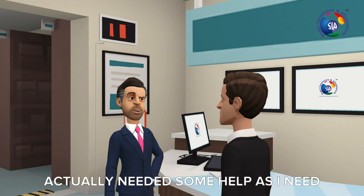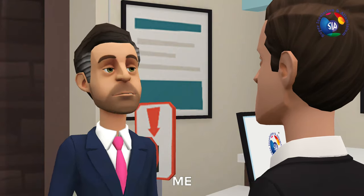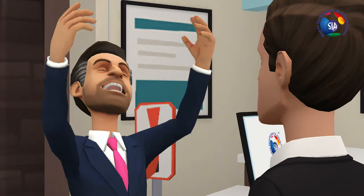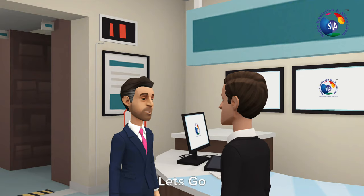Actually, I needed some help as I need to set up a corporate office. In this regard, could you please help me? Why don't we go to visit one of our sites? That would be great, let's go.